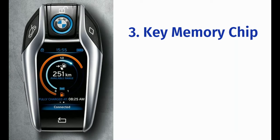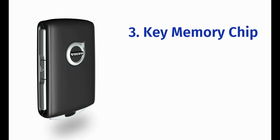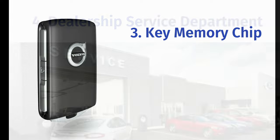Late model vehicles store telematics data such as mileage in a memory chip inside the vehicle key, so if you cannot obtain your mileage, you can take your key to the dealership and have the service department scan it and print out a mileage report.